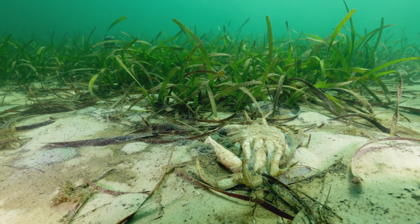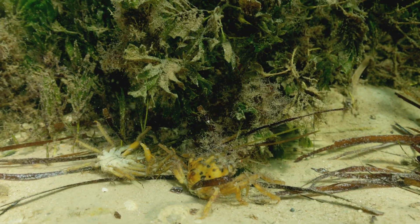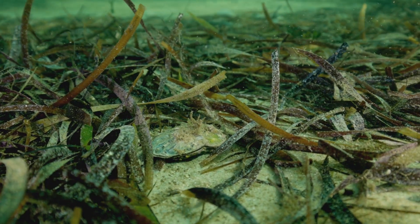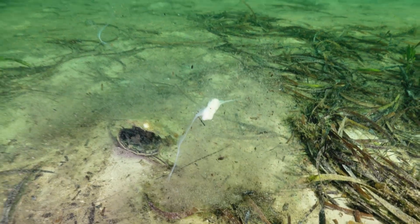Lots and lots of dead crabs in and around the seagrass beds, including lots of these golden decorated crabs. Scallops — there were actually a few that were alive, but then came across a few like this that were recently dead.